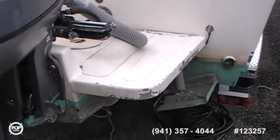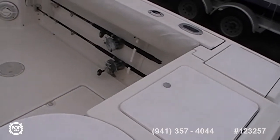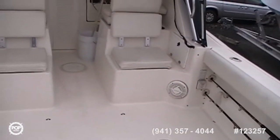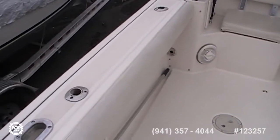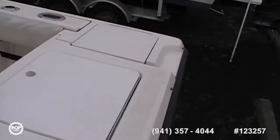Coming aboard the platform where the engines are, it looks like it has a live well back here — we'll open those up in a second. Rod storage is under the bolster cushions, which appear to be in very good shape; no nicks, no cuts on the upholstery. Plenty of rod holders. If you want to go out fishing, this is the boat.